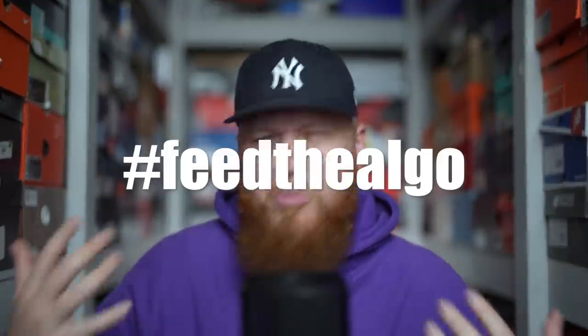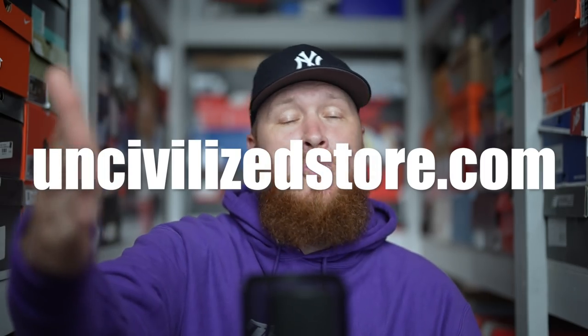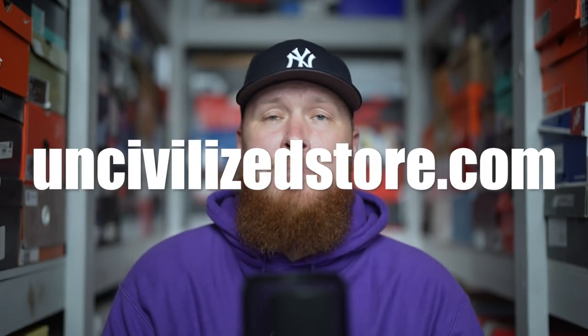We've got some cool stuff going on on those different platforms. If you enjoy this video, a thumbs up goes a long way and helps the channel continue to grow — hashtag feed the algo. And uncivilizedstore.com is the last thing I'll mention: Buckets, who is behind the camera, and myself have a clothing brand, and that is where we sell it. All links will be in the description for your convenience. With that said, let's get it on!